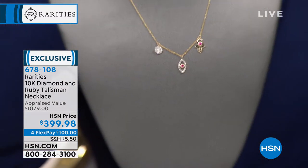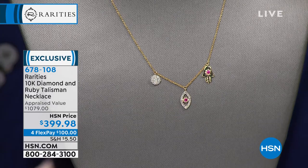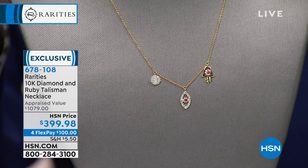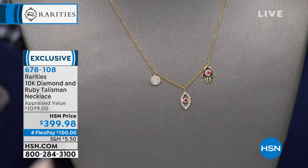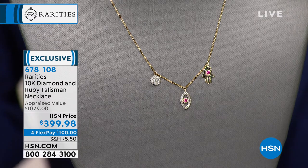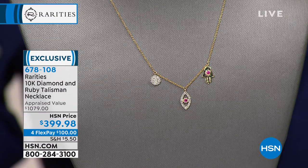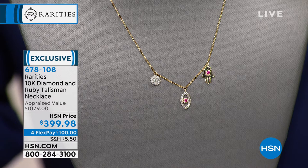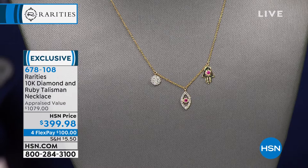We are less than five minutes away from our incredible 30 minutes of Carol's Clearance Collection. Before we get there, we need to feature some brand new spectacular items. One of them is the new talisman. We love when Carol brings us the talisman — the evil eye, the hamsa hand, or a beautiful moon. This is the new 2019 10-carat gold, diamonds, and rubies. There are only 100. It appraised at $1,079, and the price tonight is $399. It's also on four Flex Pay.